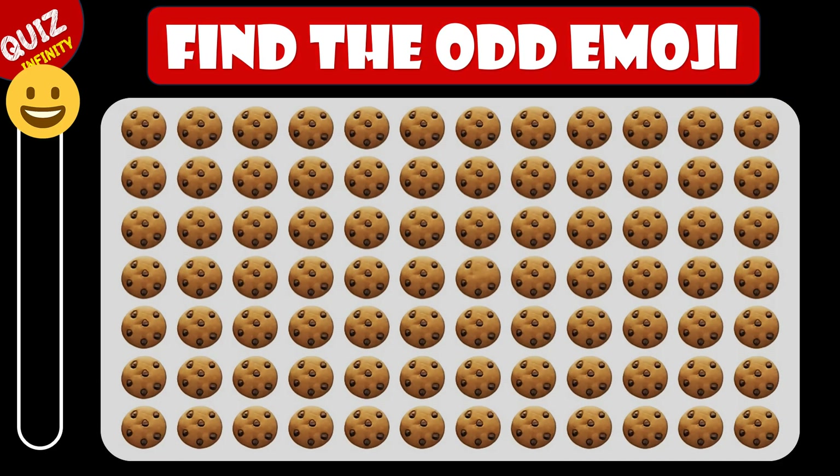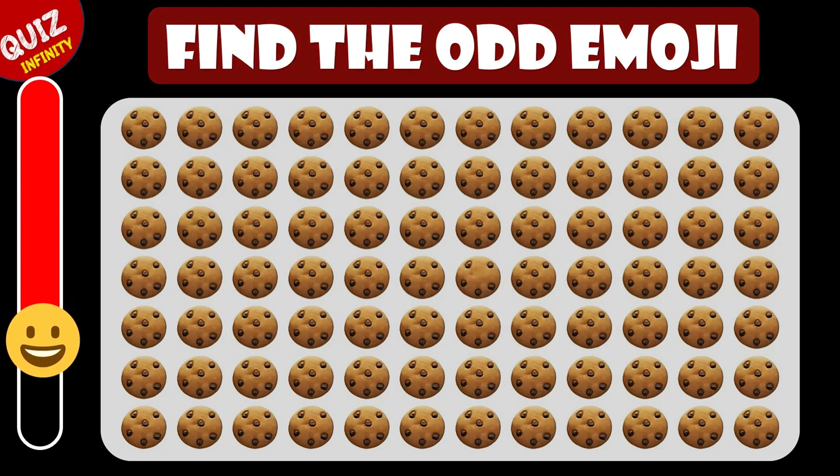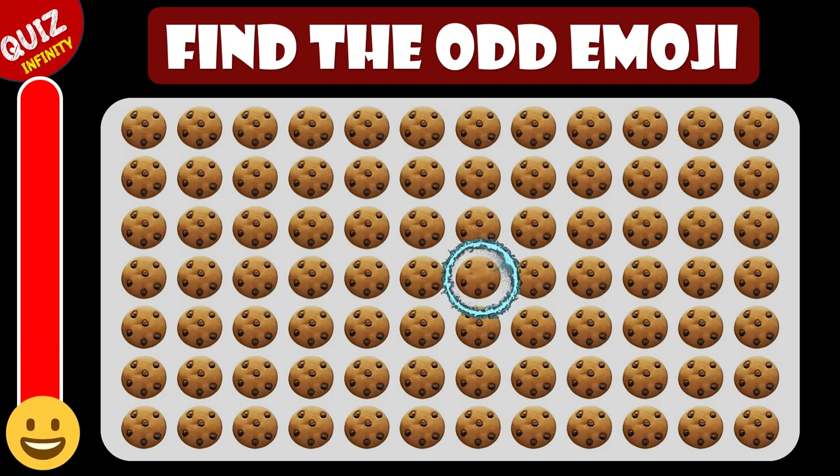Can you guess the odd emoji from these? Hey, it's hiding here.